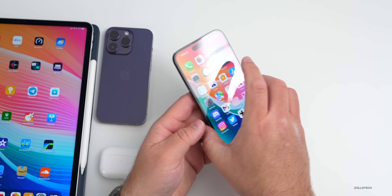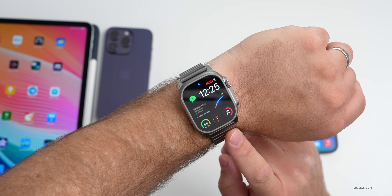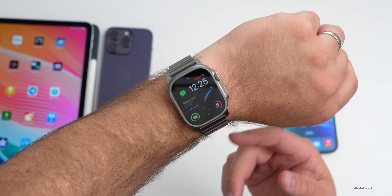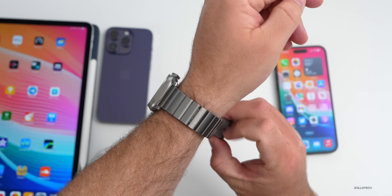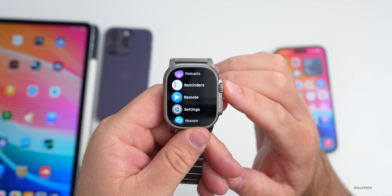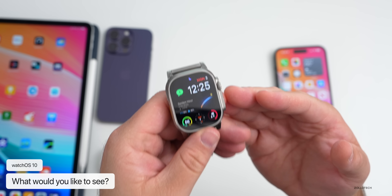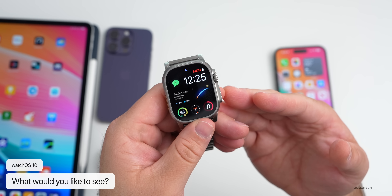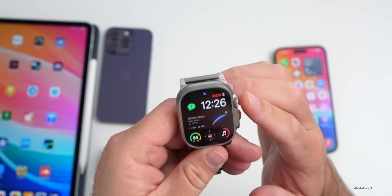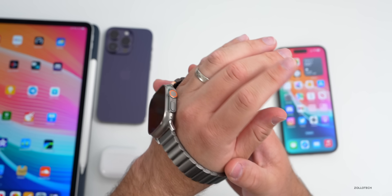With watchOS 10, unlike iOS 17, it's expected to get some major updates. According to Mark Gurman, expect notable changes to the user interface as Apple Watches this year are set to get only minor hardware updates. We could see redesigned watch faces and a complete interface overhaul — something we haven't really had since the original Apple Watch. Now that Apple has found its stride with watchOS, I'd expect something big on June 5th.